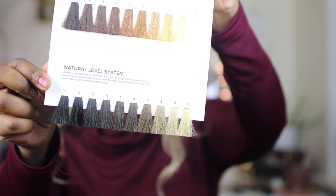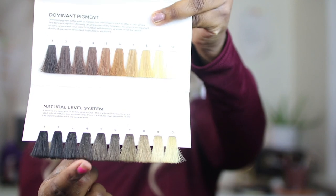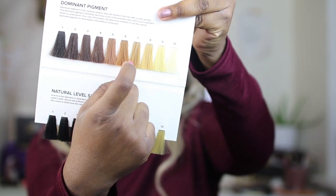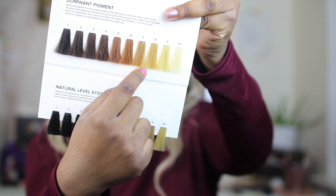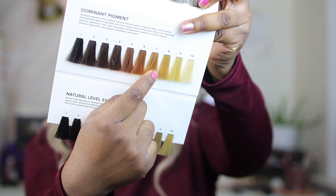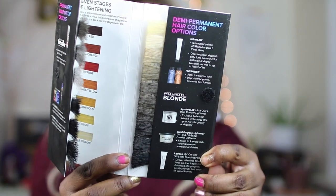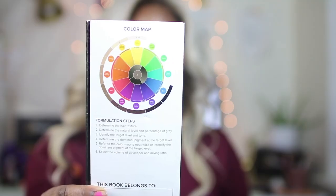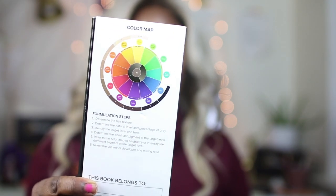This section shows dominant pigments, going from level one all the way to ten. For example, if someone's natural level is five but they want to go up to a seven or eight, the color that lives in that level would be this orange-yellow. The other side shows the demi and PM shines and the different types of lighteners Paul Mitchell uses. My absolute favorite part is the back — if you can master understanding the color wheel, how to go across it to cancel out colors, and use tones and shades to get the color your guest wants, then you're good to go.